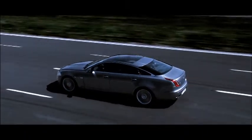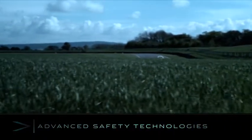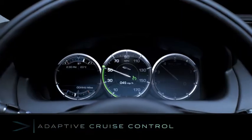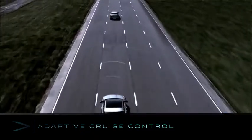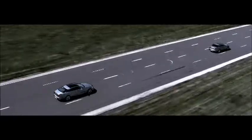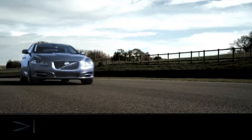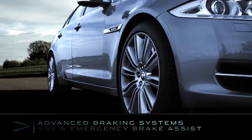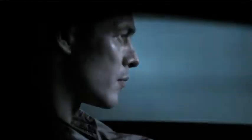Jaguar's approach to responsibility includes a range of advanced technologies designed to make the driving experience safer. Adaptive cruise control uses radar technology to maintain a constant distance from the car in front. The advanced braking systems include ABS and emergency brake assist for shorter stopping distances and improved steering control.